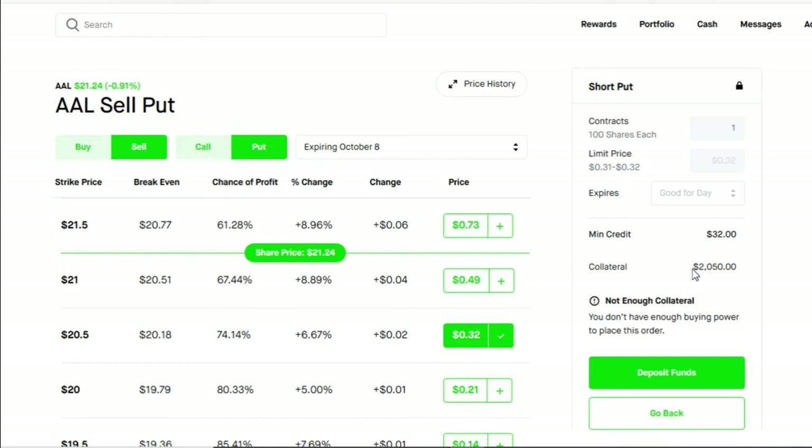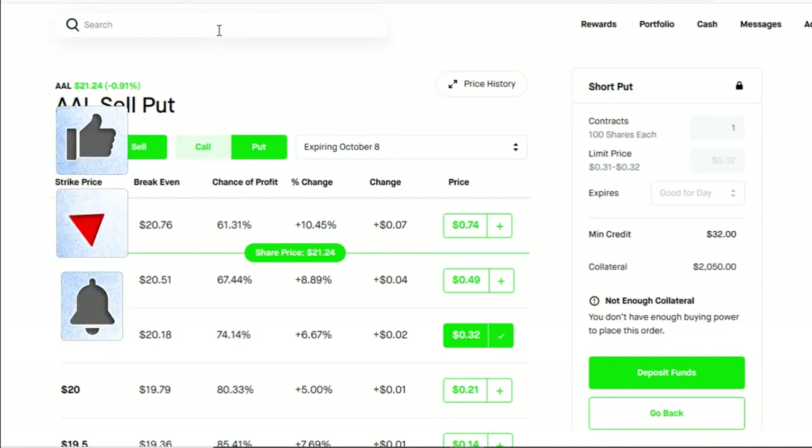The cash secured put is an extremely good strategy for new investors and people with small accounts. It gives you premium right away and allows you to learn this strategy while you're learning others.